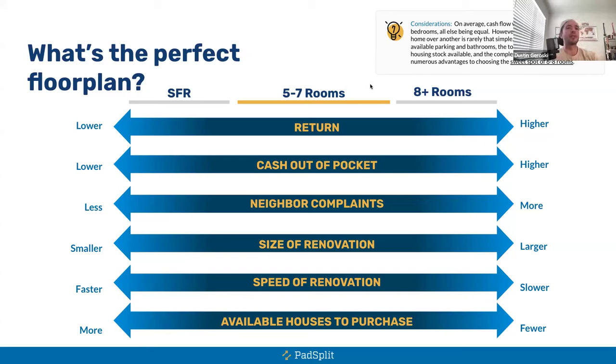PadSplit recently implemented a new policy requiring a 12-week commitment from members. When they sign up, they'll either commit to the 12 weeks or a flexible option. If they choose the flexible option, they pay $175 upfront, which goes directly to the host to offset the 10-day fee. Hosts also set a move-in booking fee, typically between $75 and $150, which should cover that fee should someone move out early. Members are still required to stay at least 31 days.